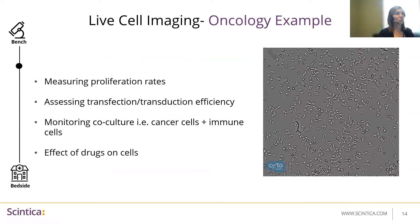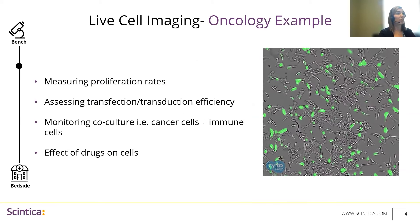In terms of applications relevant to oncology, many are using this just for basic proliferation rate studies. But it can also be useful for assessing transfection and transduction efficiency. If you are engineering your cells, typically you'd go to a FACS sorting facility, which can be expensive and risk contaminating those cells depending on the cell population you're using. This is a really nice way to do that non-invasively and get an idea of how successful your transduction was. Many are also using it for co-culture experiments — looking at the interaction between cancer cells and immune cells — by labeling just one cell type or using different labels for each cell, for example cancer cells expressing GFP and an immune cell type expressing RFP, so that you're able to see them in the same image. And of course, this is a great way to look at the effect of drugs on cells, such as developing a survival curve over time.